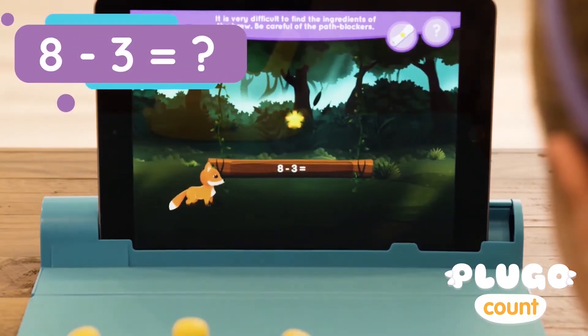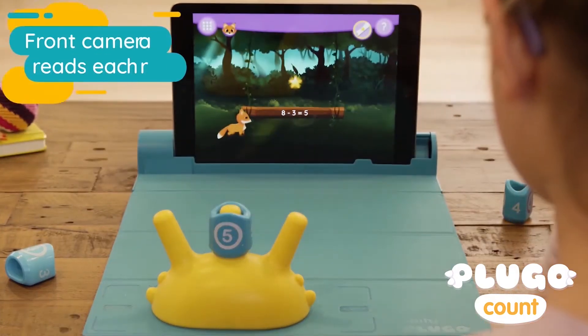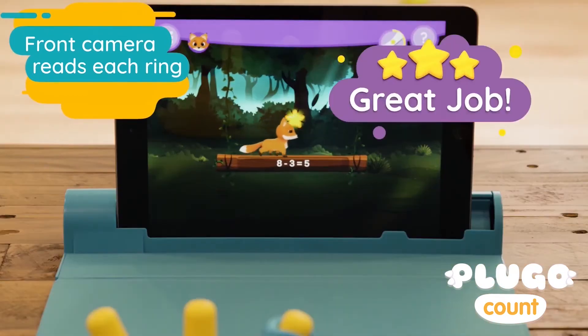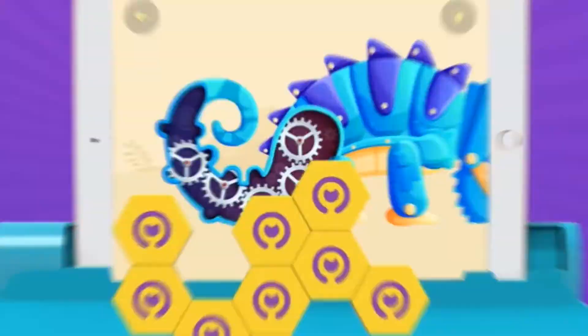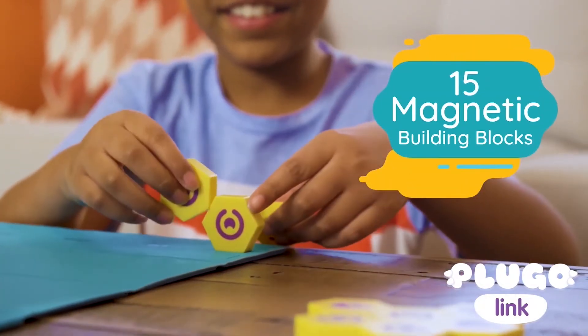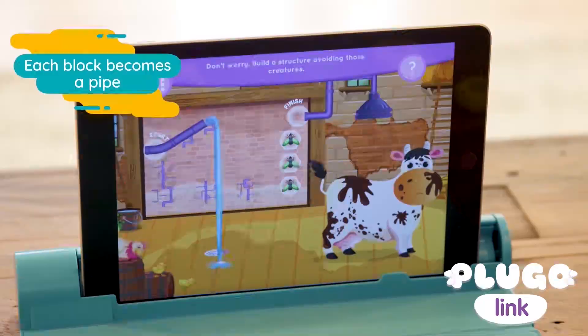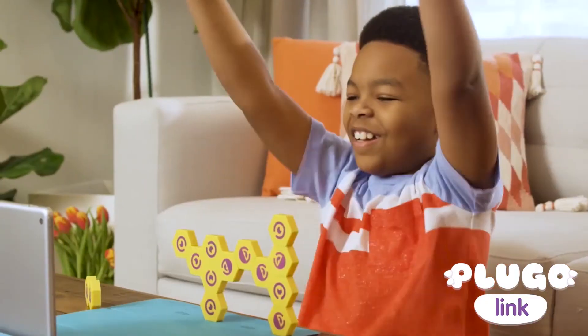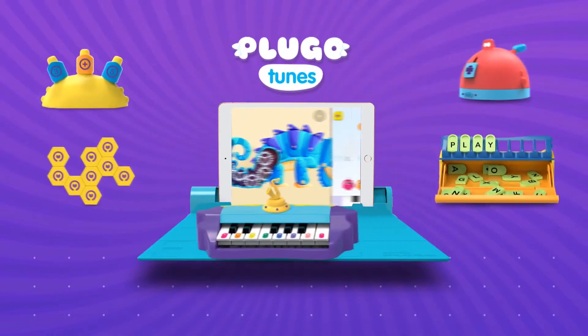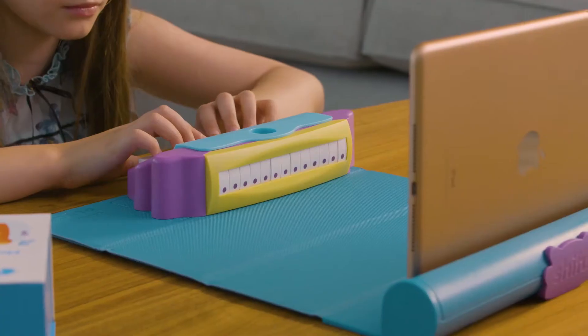Solve math challenges in story-based games with Plugo Count. Build creative structures with Plugo Link in the real world to solve puzzles on screen. Learn to play piano with Plugo Tunes.